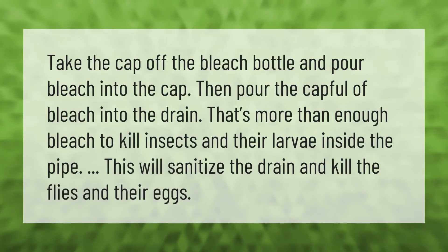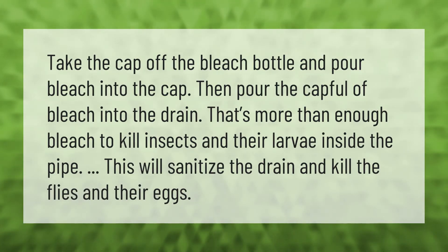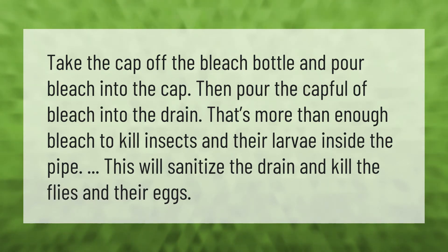Take the cap off the bleach bottle and pour bleach into the cap. Then pour the capful of bleach into the drain. That's more than enough bleach to kill insects and their larvae inside the pipe. This will sanitize the drain and kill the flies and their eggs.